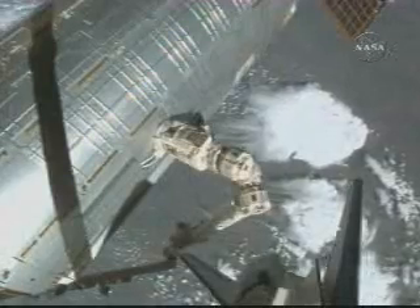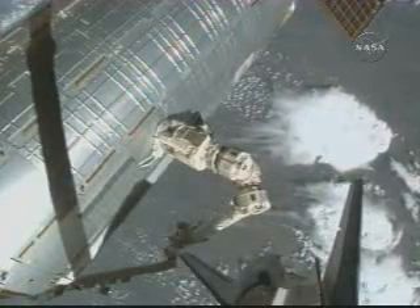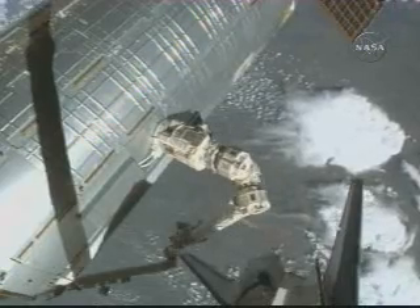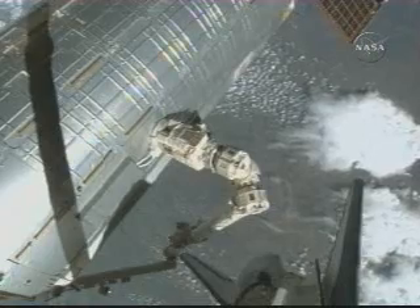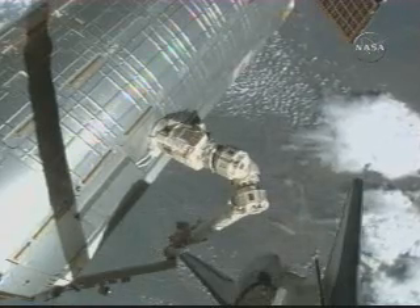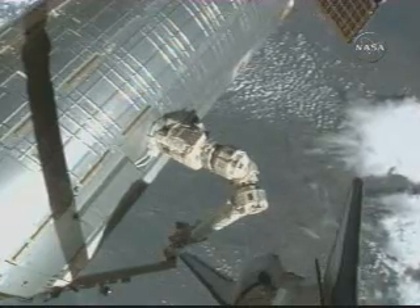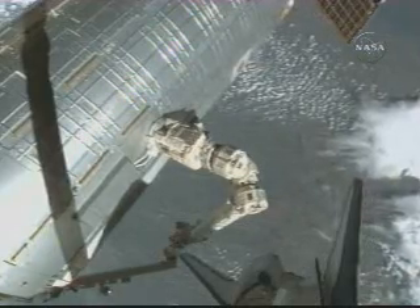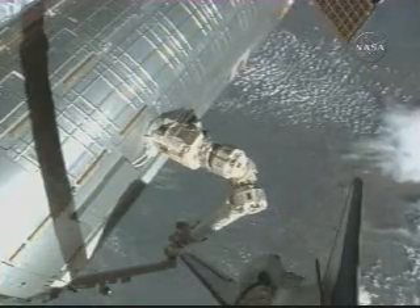It's a view of the station arm where it's hooked to the Kibo module, getting it moved to its new home at the Harmony node. And in the background you can also see the tail end of the shuttle as it orbits about with the space station, 214 miles above Kansas at the moment.